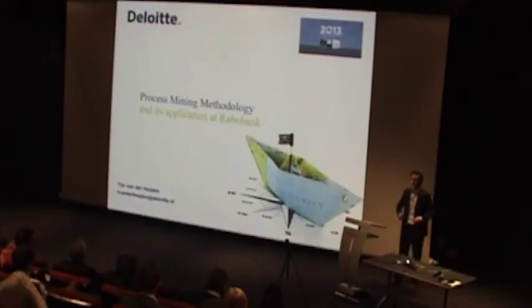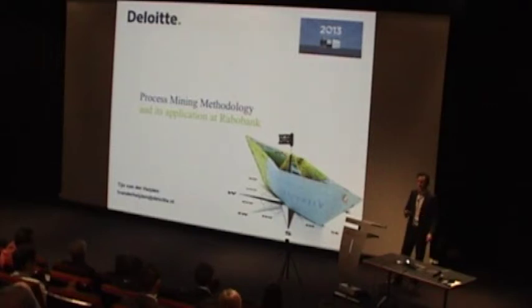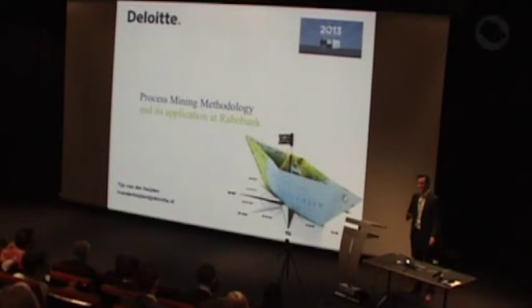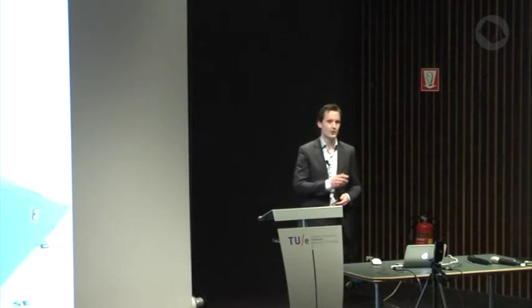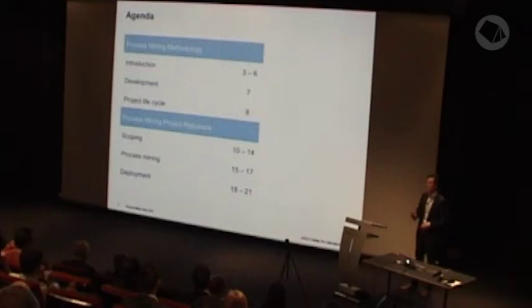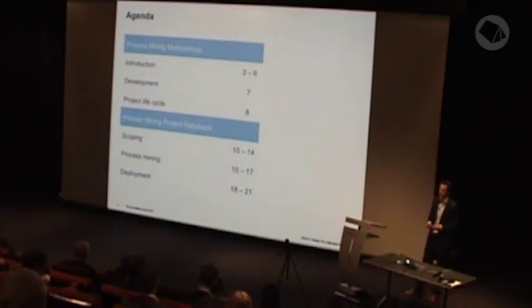I want to start with telling you about a topic that kept me busy for more than six months last year: the process mining methodology. During my graduation at this university, I developed a process mining methodology. In the first part of this presentation I'll talk about the methodology — why I developed it, how it was developed, and an overview of a project life cycle. In the second part, I'll talk about the process mining project I executed at Rabobank using this methodology.